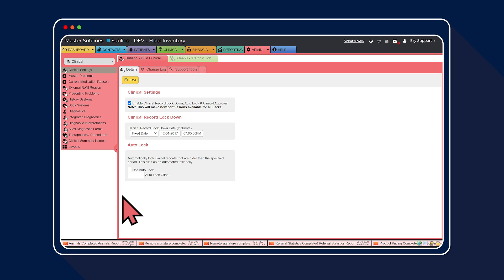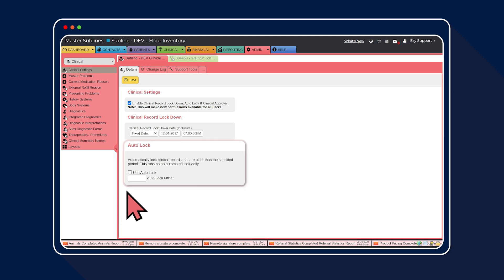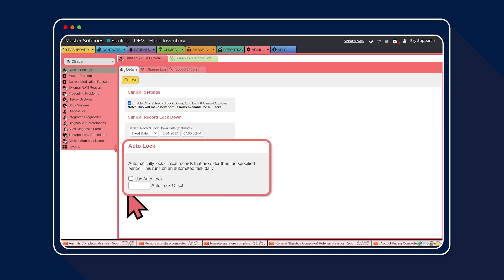Step two: we need to configure the auto lock settings. The auto lock settings is a time frame that vets and vet techs must complete their clinical records by. Simply toggle use auto lock and enter the time frame you would like the auto lock to occur. We're setting hours for one week, meaning your team will have one week from the date the clinical record was created to complete their clinical histories before they're automatically locked and are no longer editable.